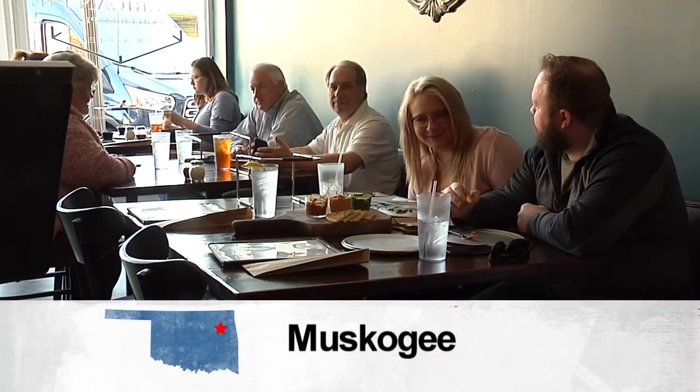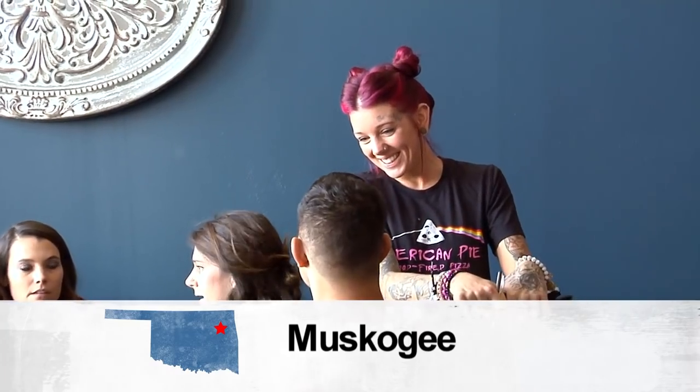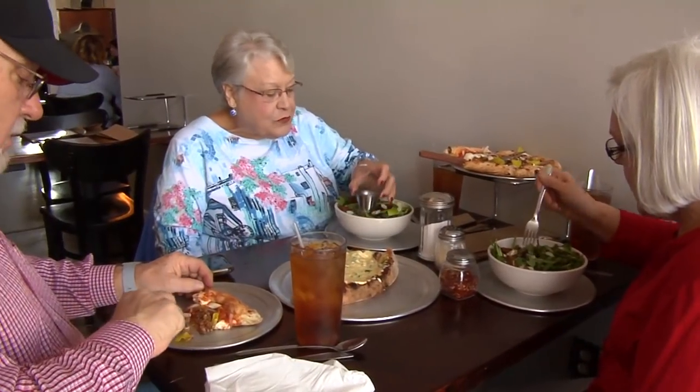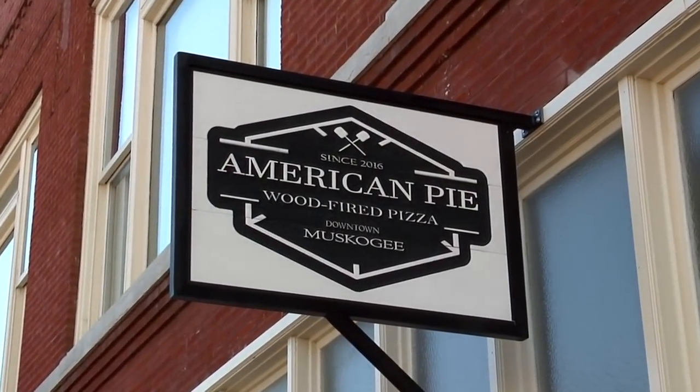Dustin and Jamie have created a relaxed atmosphere here, and have a hope for all of their customers: to come sit down, be comfortable, eat a good meal — just really good high-end food — and walk out of here full and happy. In Muskogee, I'm Jason Grubbs for Discover Oklahoma.